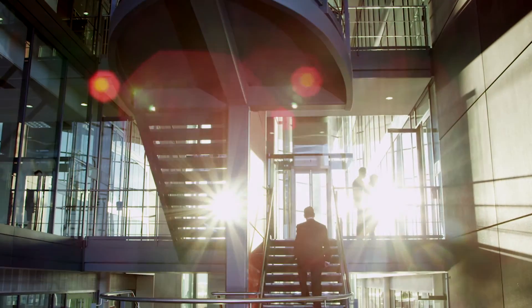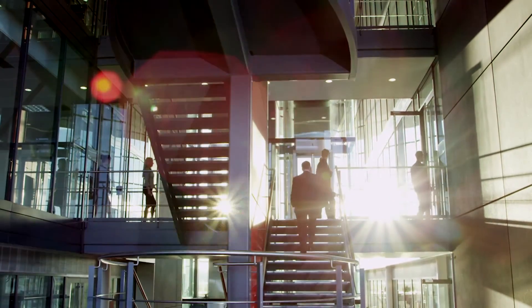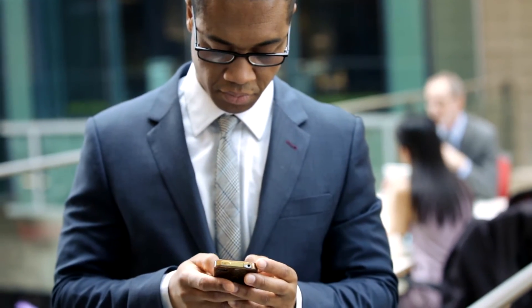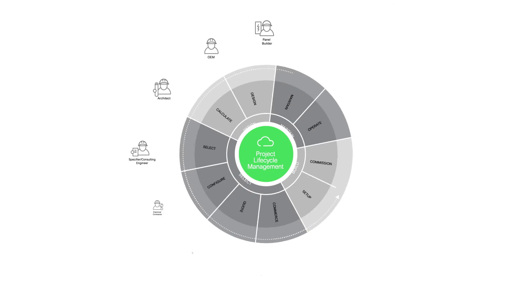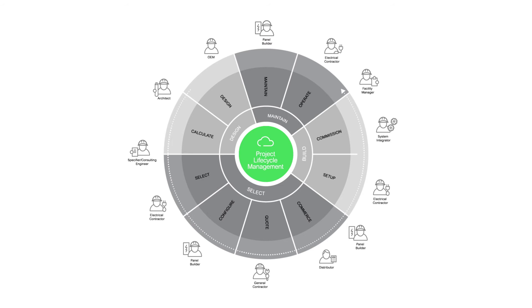Also, Schneider Electric has looked at the entire project lifecycle and has created a cloud-based collaboration service. It integrates and centralises the tools needed to perform daily electrical and automation tasks while sharing and communicating with other partners — from design, to build, to operate, to maintain.